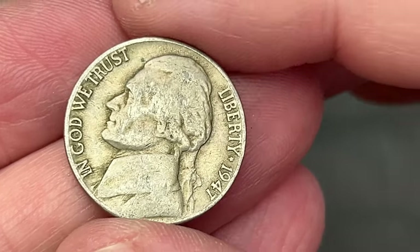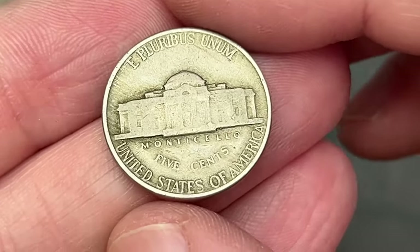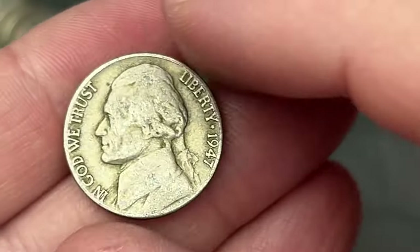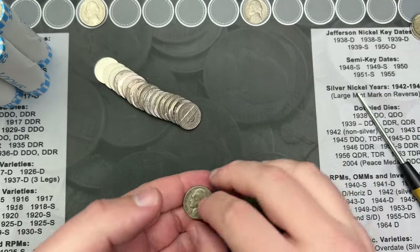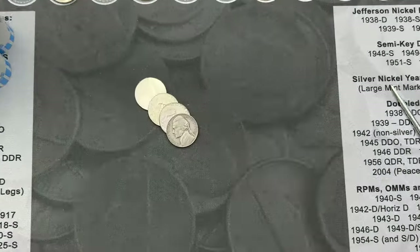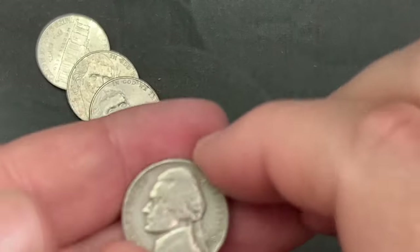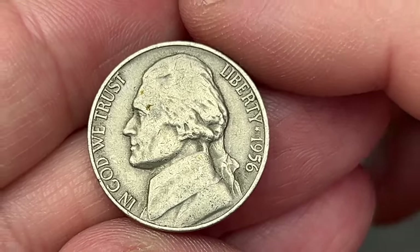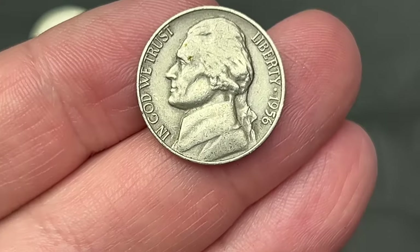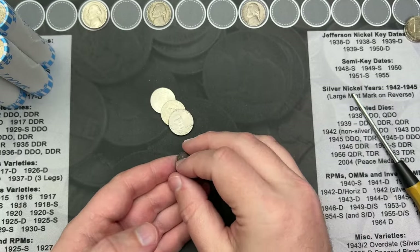Roll 13 and I've come across a 1947 — didn't notice it till I got to it. This one is from Philadelphia. That is another find, third from the 40s — very cool. And at the back end of roll 13 we have another find: a 1956, no mint mark, so another Philadelphia. Two finds in one roll — pretty cool.